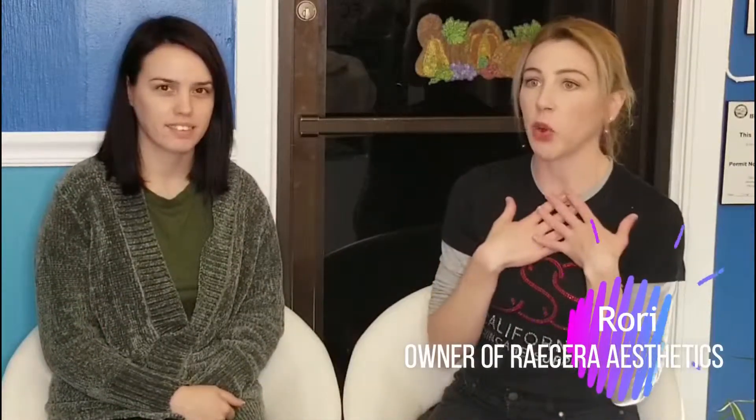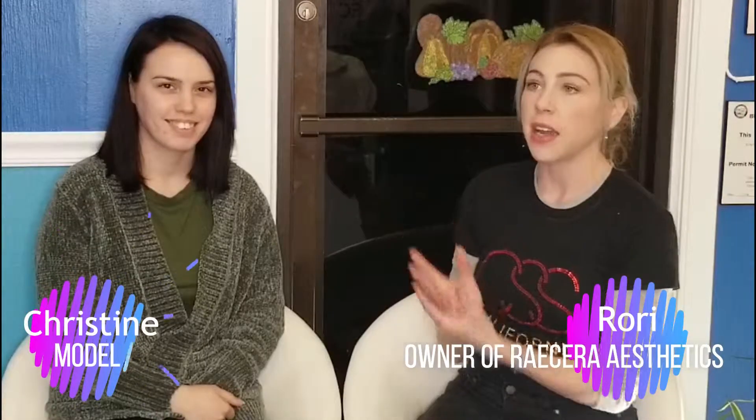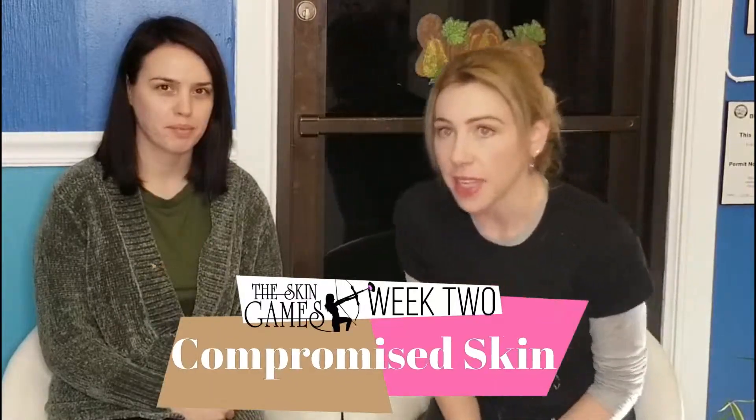Hi guys, welcome back. We're here at Racer Aesthetics. My name is Rory. This is my beautiful model, Christine. We're here for week two of our entry for the Skin Games 2019 in the Compromised Skin category.